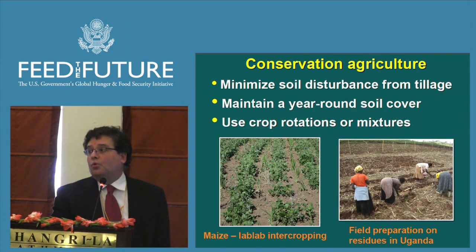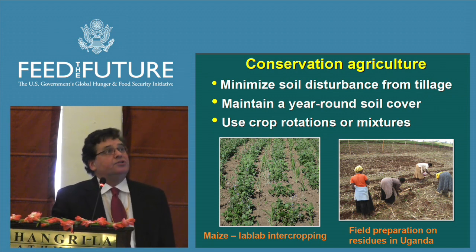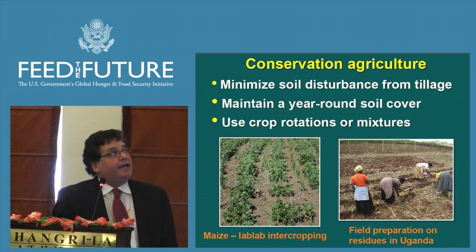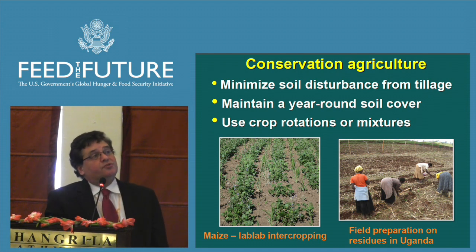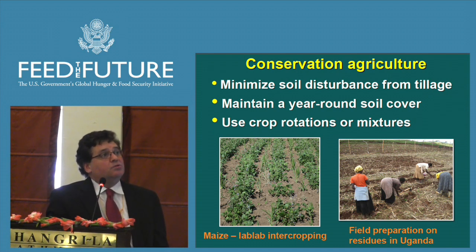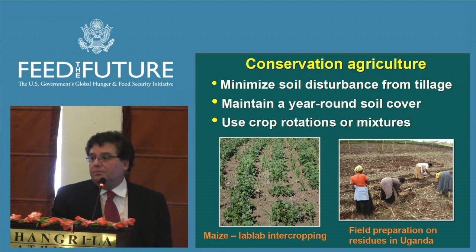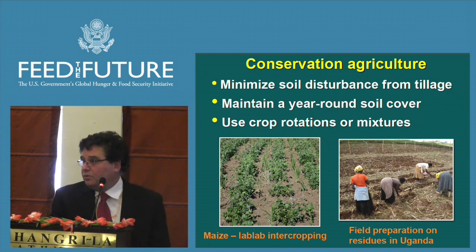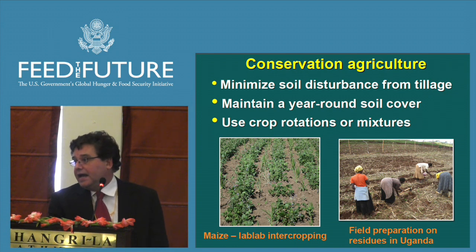The common theme to all SAMREN projects is conservation agriculture. That entails minimizing soil disturbance from tillage, maintaining a year-round soil cover if possible, and using crop rotations or mixtures in different combinations. SAMREN has recently proposed a fourth principle: appropriate use of fertilizer.